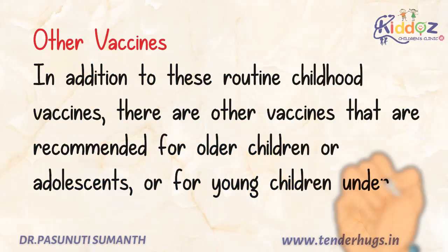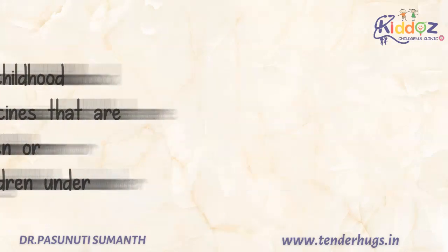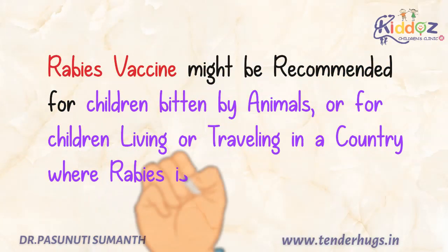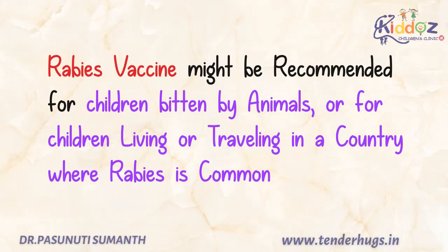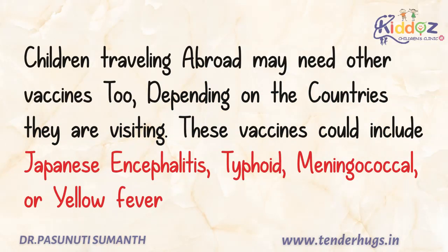In addition to these routine childhood vaccines, there are other vaccines recommended for children under certain circumstances. Rabies vaccine might be recommended for children bitten by animals or for children living or traveling in a country where rabies is common. Children traveling abroad may need other vaccines too, depending on the countries they are visiting. These could include Japanese encephalitis vaccine, typhoid vaccine, meningococcal vaccine, or yellow fever vaccine.